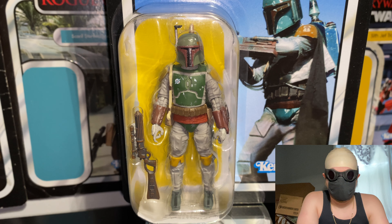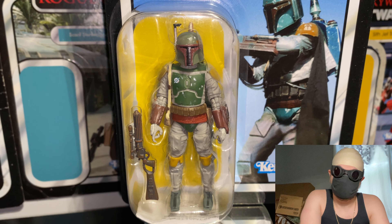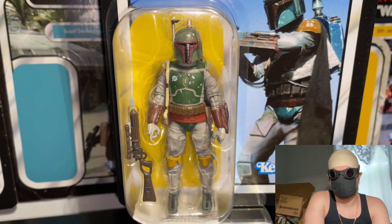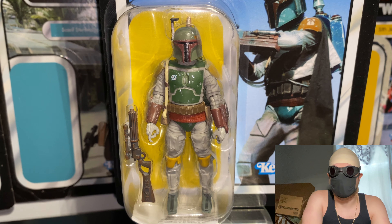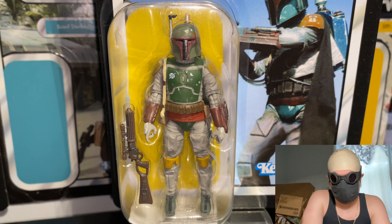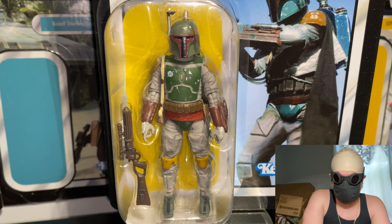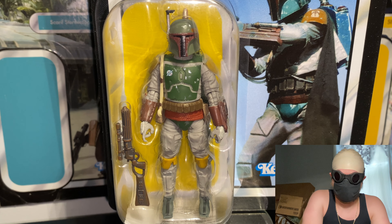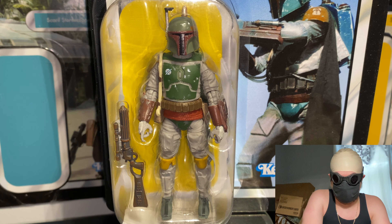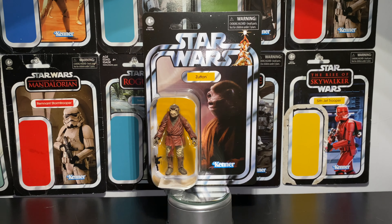For me, Boba Fett is the highlight of the entire wave. Similar to Bespin Leia, this is the first time in years that Hasbro has attempted to redo the Return of the Jedi version of Fett in the three-and-three-quarter-inch scale, making this perhaps the modern-day definitive version. The helmet, armor, paint applications, jetpack, and blaster rifle — everything looks exactly like the on-screen appearance of Boba in Return of the Jedi.